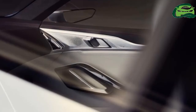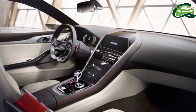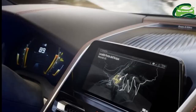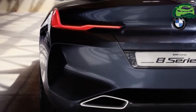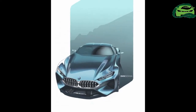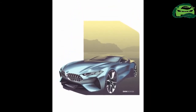BMW is yet to reveal any of the engine options, but expect it to source the line-up from the 7 Series, which uses a range of 3.0-litre inline-6 and 4.4-litre twin-turbo V8 engine options. The BMW 8 Series family will be based on BMW's CLAR platform, which could feature carbon core in its construction.